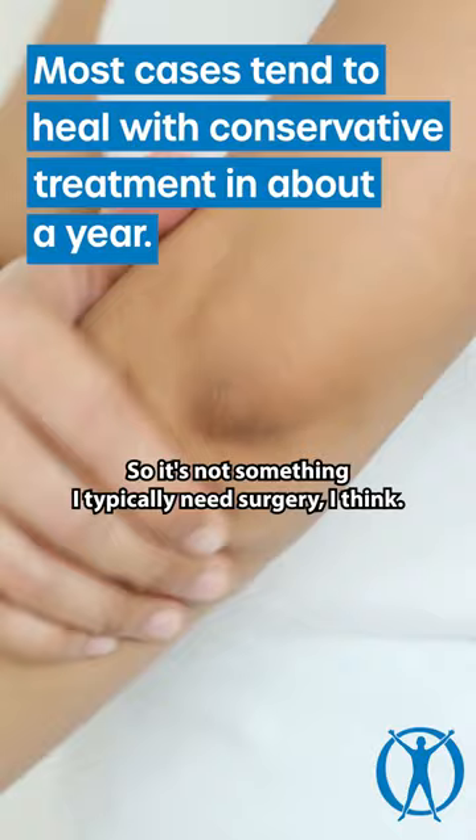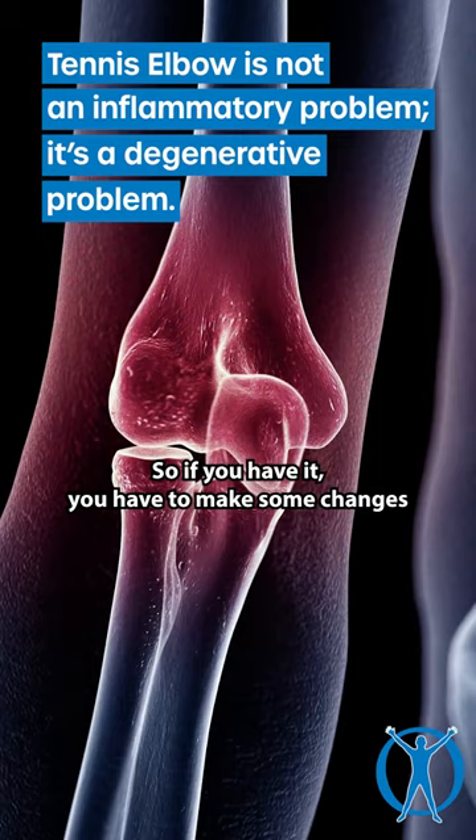Activity modification is critical to living with this problem, because it's not an inflammatory problem — it's a degenerative problem. So if you have it, you have to make some changes to avoid aggravating it.